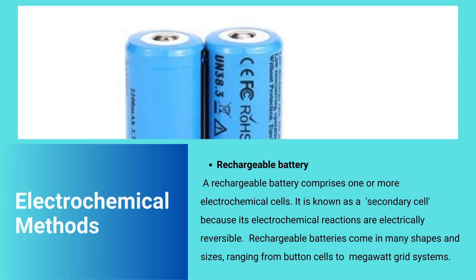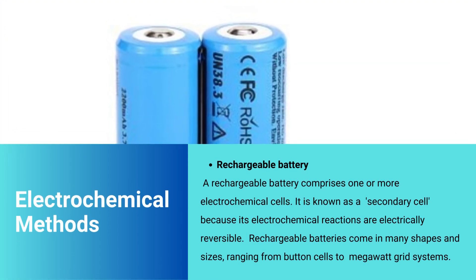Electrochemical methods — rechargeable battery: a rechargeable battery comprises one or more electrochemical cells. It is known as a secondary cell because its electrochemical reactions are electrically reversible. Rechargeable batteries come in many shapes and sizes, ranging from button cells to megawatt grid systems.